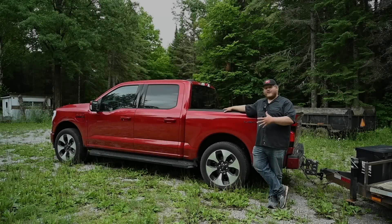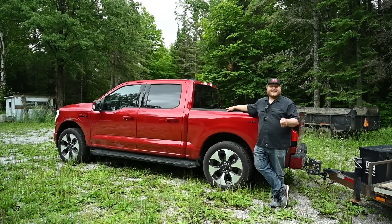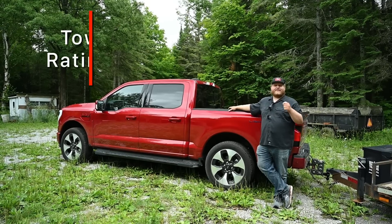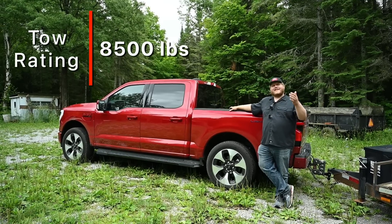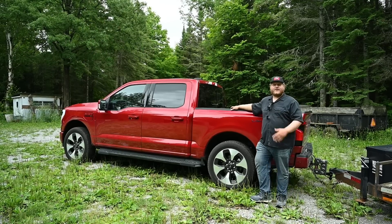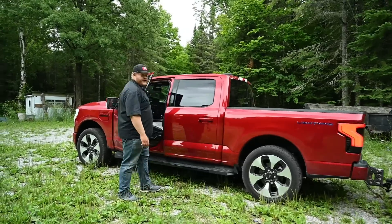Let's start by looking closer at the Lightning. Our Platinum trim comes standard with the extended range battery — this is a top-trim Lightning. This thing can tow up to 8,500 pounds. If you step down in the trim levels and still get the max tow package, this truck can go up to 10,000 pounds. Now let's check out what the payload is on the door jamb sticker.